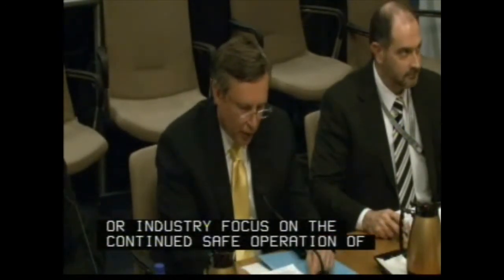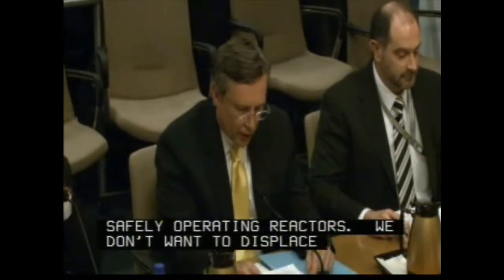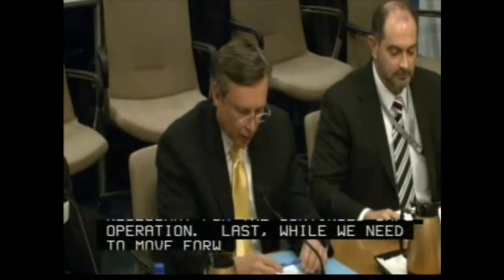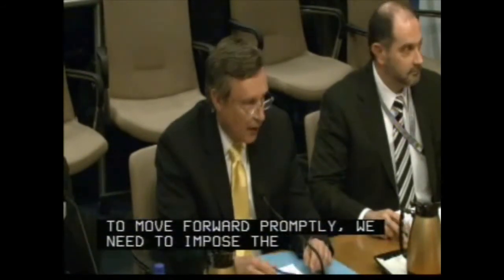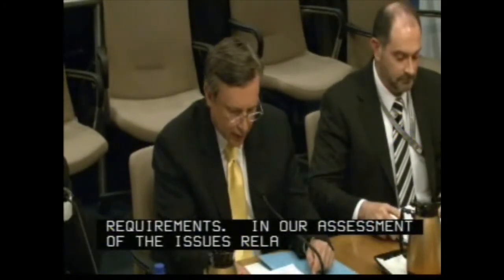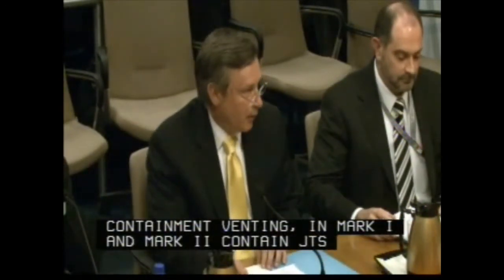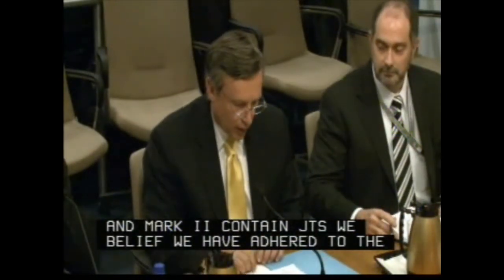Secondly, in implementing the lessons learned, we want to ensure that we don't displace work that has a greater safety benefit or is necessary for the continued safe operation. And last, while we need to move forward promptly, we need to impose the right requirements. In our assessment of the issues relating to containment venting in Mark I and Mark II containments, we believe we have adhered to those principles.